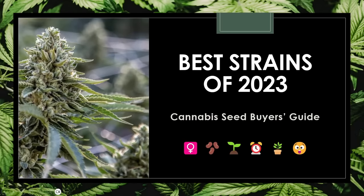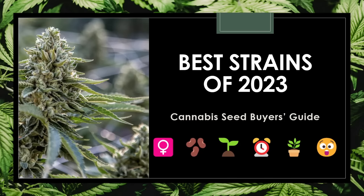What's poppin' canna-fam? Ready to learn about the best weed strains of 2023 to grow? This cannabis seed buyer's guide will give you the FYI on this year's hottest marijuana genetics, and they're all available to purchase as Fem or Auto seeds. So, let's jump right into it.